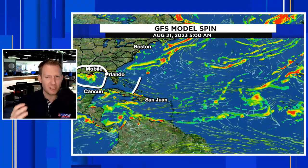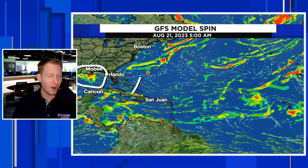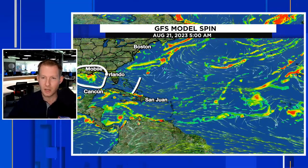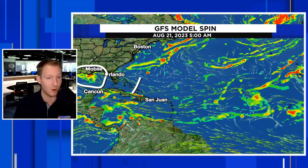Look at what the GFS does with it — there's a little ball of energy. We're looking for that red, consolidated ball, indicating that we do have strengthening low-level spin and some kind of organization with the wind field in the lower levels. The GFS does keep this kind of weak. But the key point is that the Gulf of Mexico is ridiculously hot — record hot in spots. So if we get something into the Gulf of Mexico, even if it seems like an innocuous tropical wave, those need to be watched super carefully.